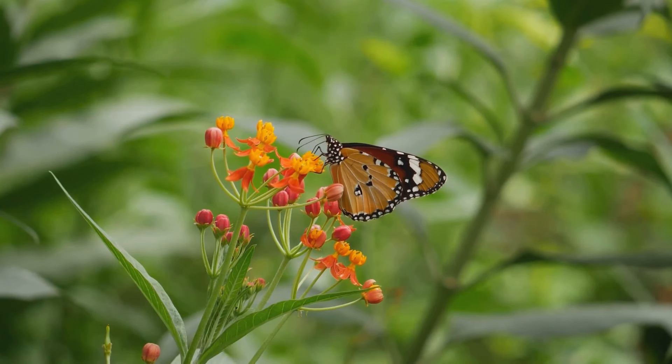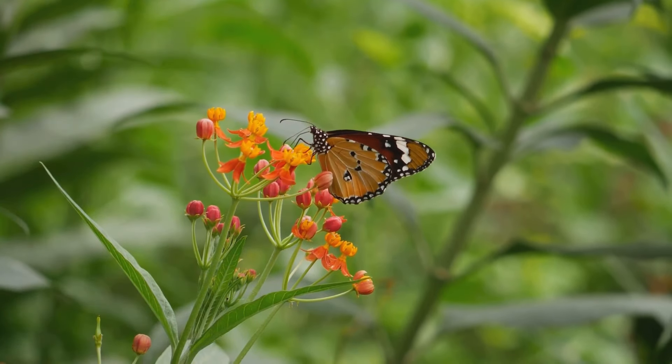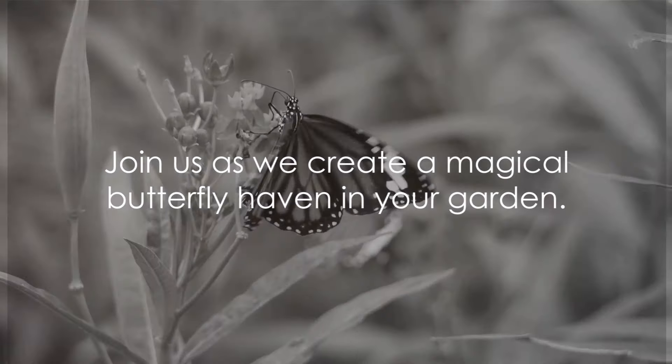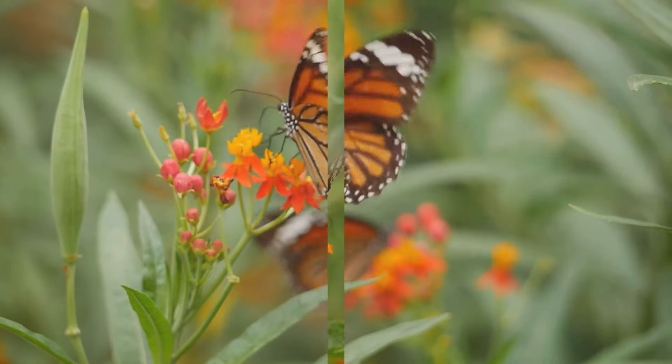Adding a dash of color and life to your own little patch of green, we'll guide you through the planning, plant selection, planting, and maintenance of your butterfly haven. So, are you ready to bring a touch of magic to your garden? Then stay with us to get the lowdown on creating a charming butterfly garden.